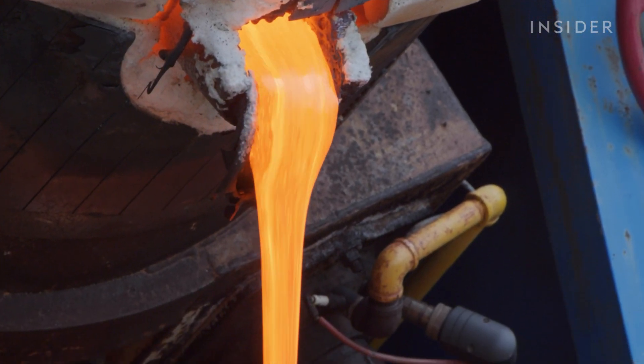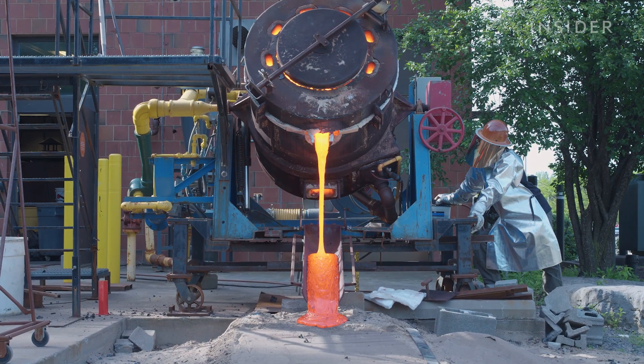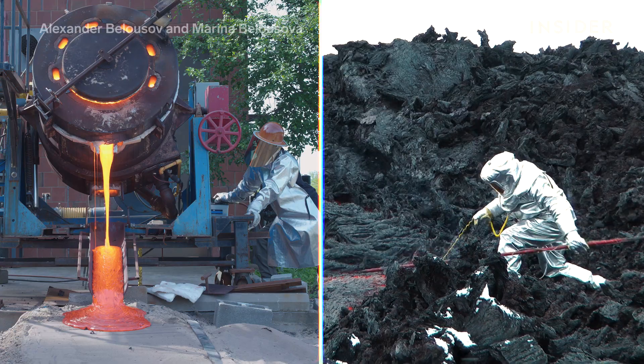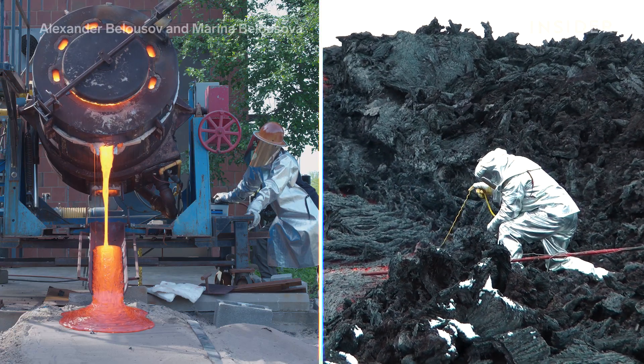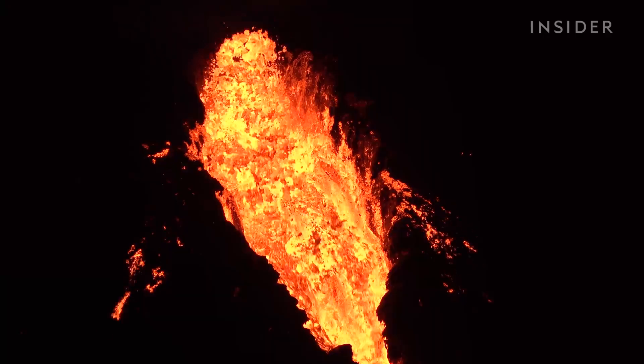This is lava, and this is also lava. One's man-made and one's coughed up by Mother Earth. But both these scientists are working toward the exact same goal: figuring out how to predict the unpredictable.